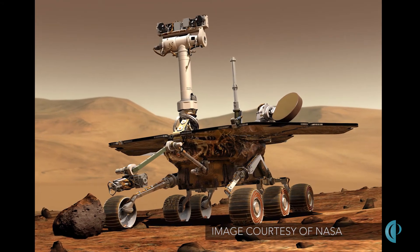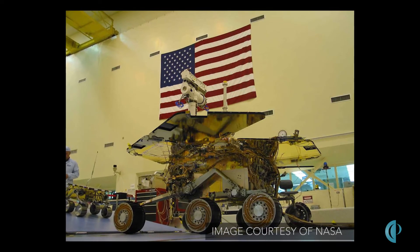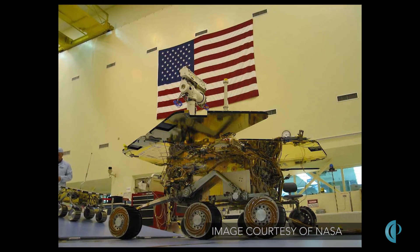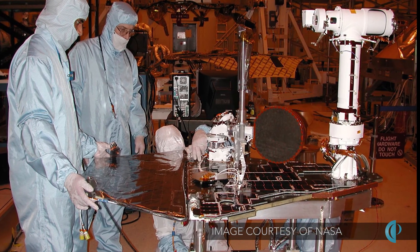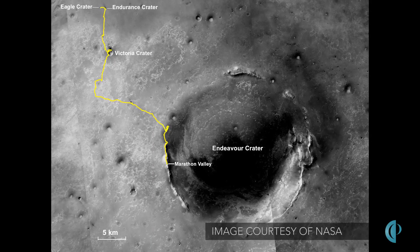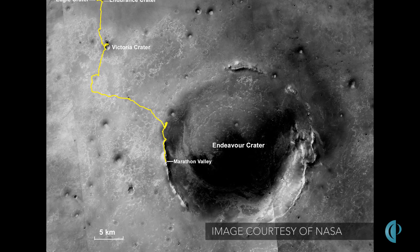What's great is as an engineer getting to see the product that you help bring into being get fully utilized, do everything it was supposed to do, and then a whole lot more. And it's opened our eyes up to the Red Planet in a way that we didn't really know before — that it was once warmer, once wetter, in kind of a big way.